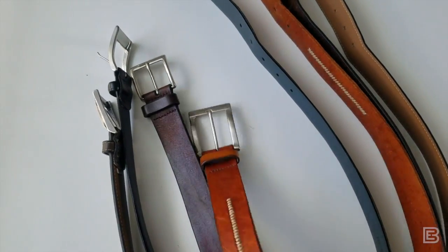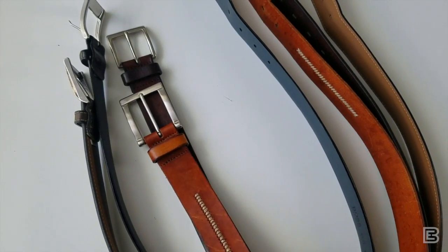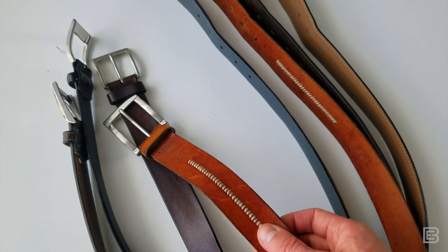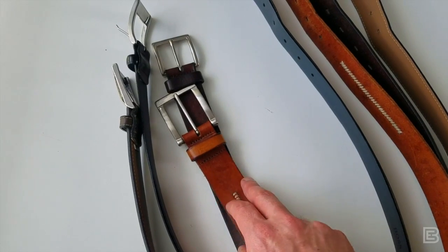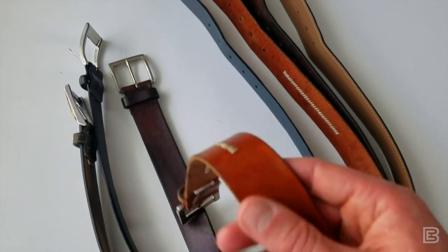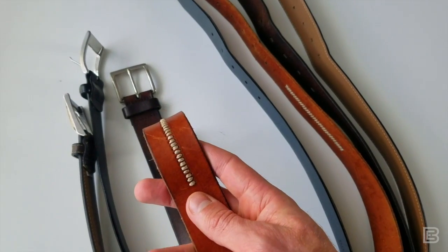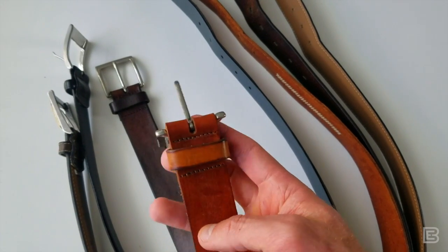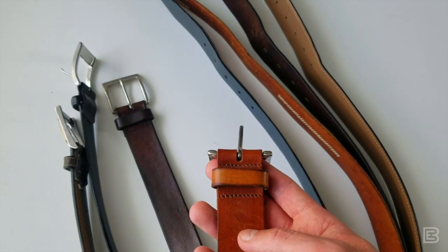Next is a brown belt that matches a specific pair of shoes I own. Admittedly, this is more of a Colorado look — it has a Western feel with the stitching, a light leather color, and a relatively big buckle. This is a niche-use belt. Maybe yours doesn't look like this, but perhaps you have one that's a dressy belt you can wear now and again — not your go-to brown, but something for a unique application.